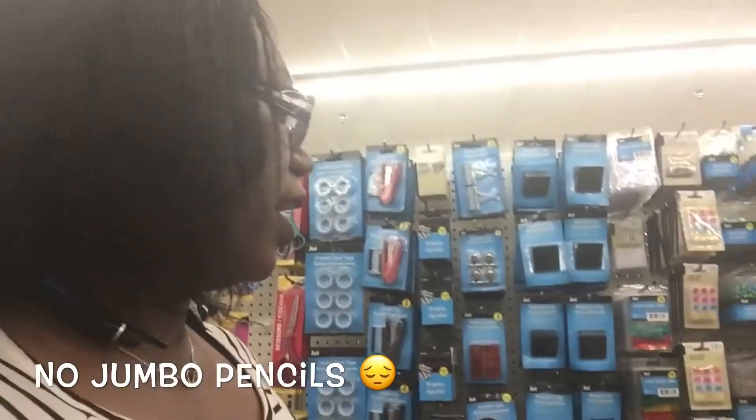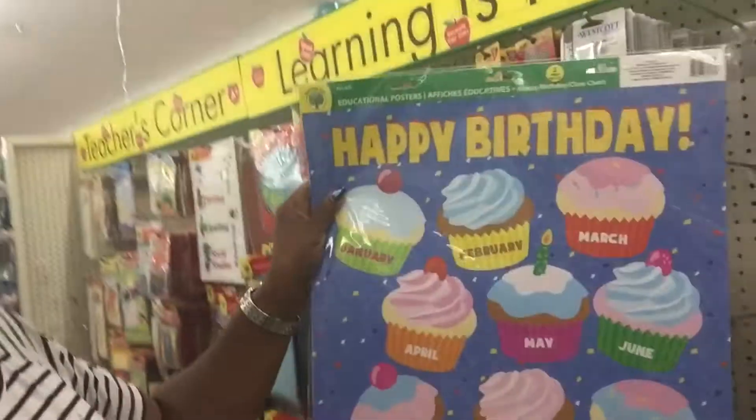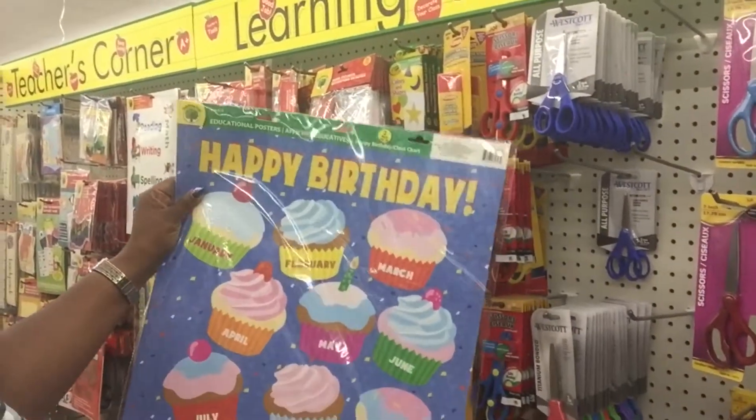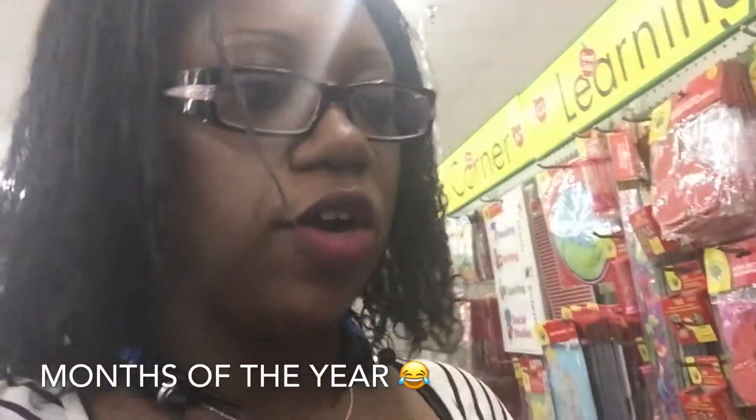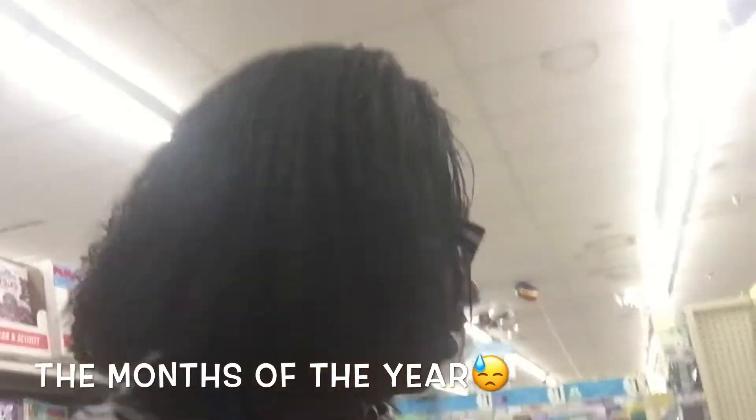I made a little list of what we needed but I left it in the car. I'm not gonna go back out and get it. But I do know we need some more jumbo pencils for the boys and some jumbo crowns — I love these, these are my favorite. I love these educational posters. This one says happy birthday but it has the days of the month on it, which is great for learning to spell the days of the month and to recognize them.